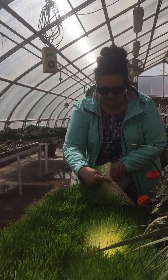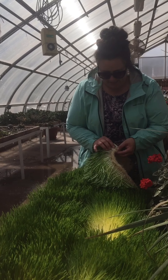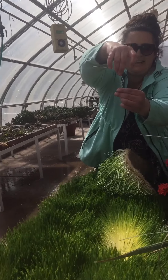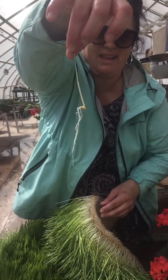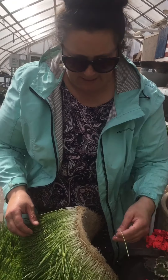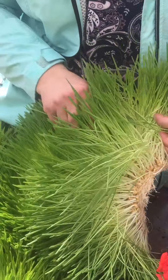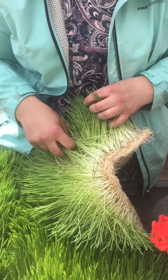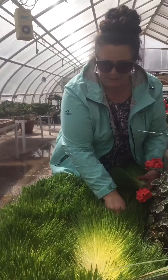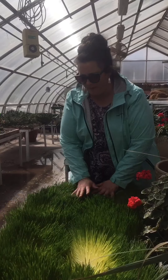You can see the seed bed right here. It's about three quarters of an inch thick. You can see where the seeds have sprouted. There's a lot of nutrients in this little seedling. You can see that it's starting to get maybe about five or six inches long, and it's ready to be fed to whatever livestock you want to feed it to. It's a pretty incredible product.